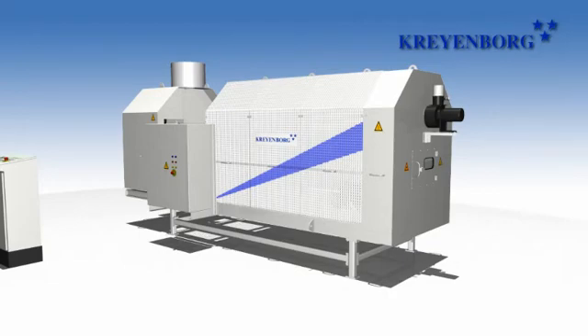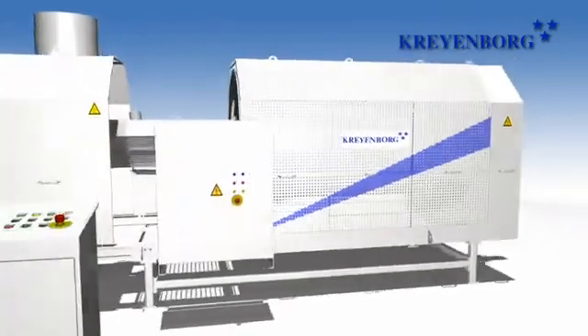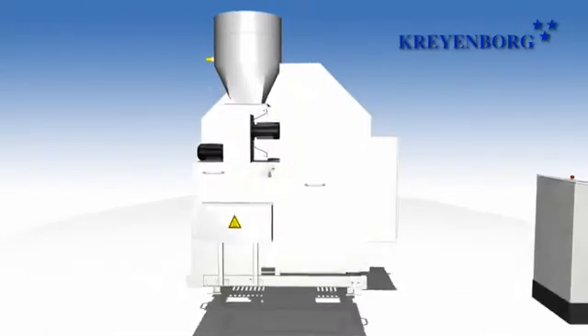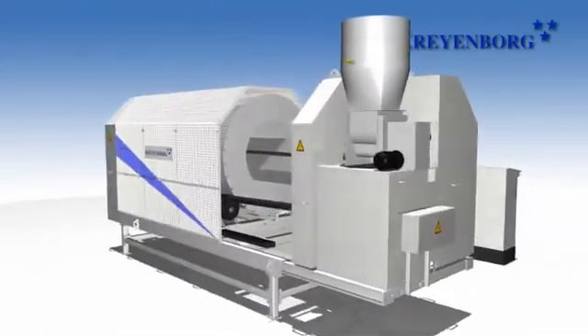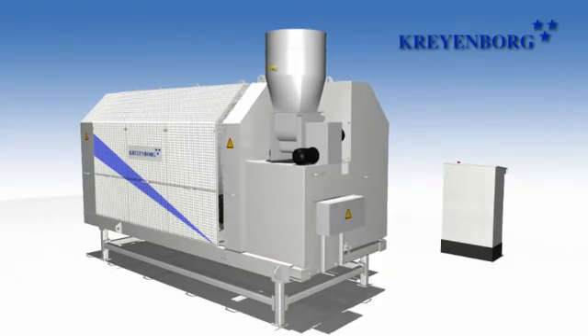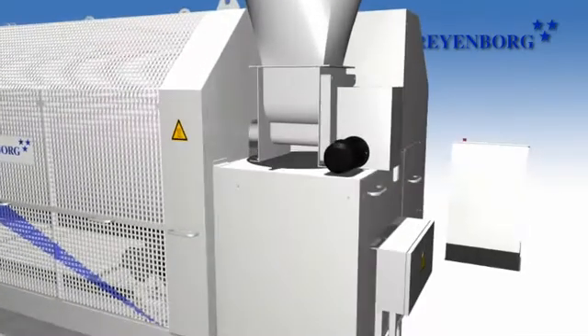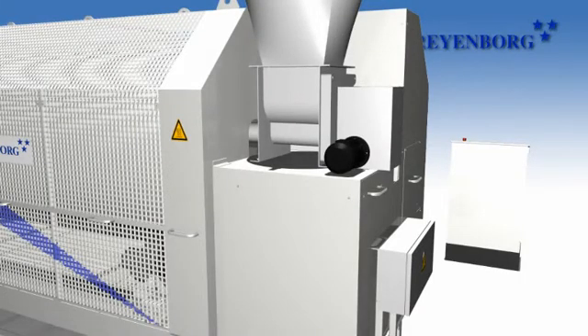Kreienburg's infrared rotating drums offer you a highly innovative technology for drying, crystallizing and heating of a large variety of bulk materials. Compared with standard techniques, this fully continuous process reduces processing time from hours to minutes. Besides high efficiency as well as low energy consumption, careful material treatment with constant blending is an important advantage of this innovative technology.